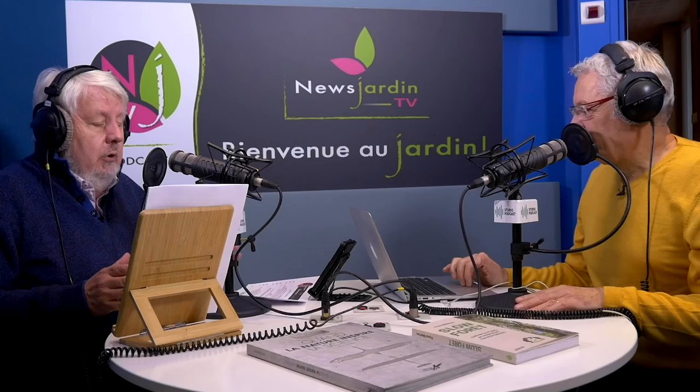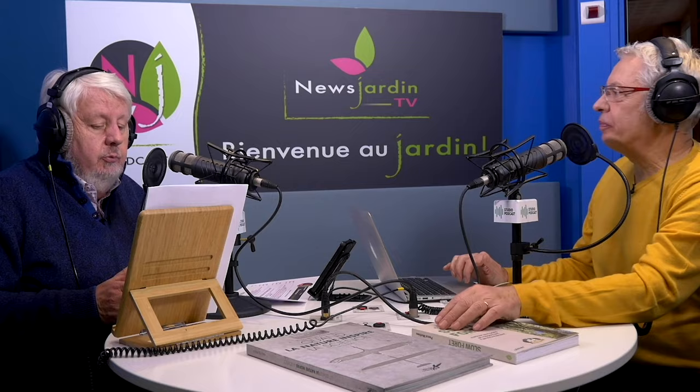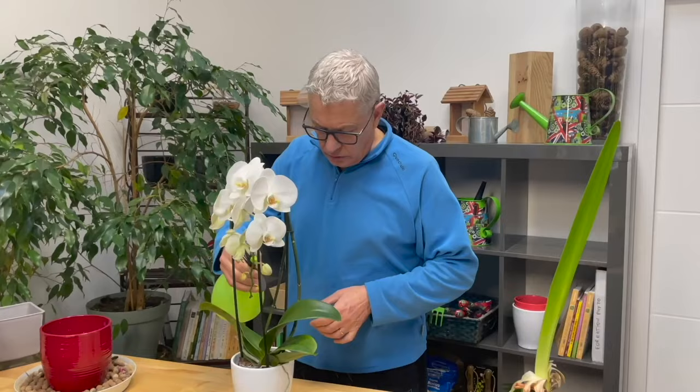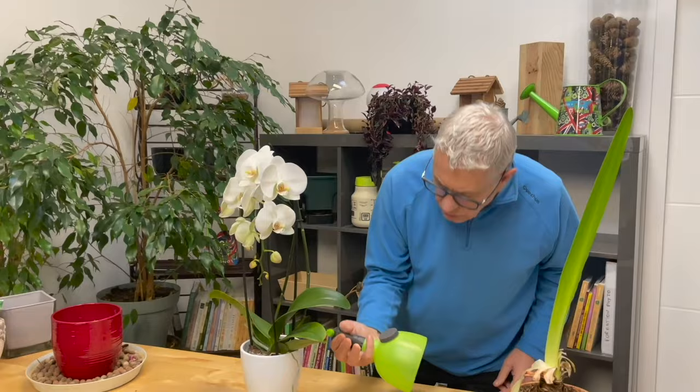Évidemment, il faut s'en débarrasser. Ma technique : il vous faut un litre d'eau et une cuillère à café des trois ingrédients suivants — du savon noir liquide, de l'alcool à 60-90 degrés, et de l'huile de colza. Mélangez doucement et pulvérisez sur la plante. Attention aux végétaux à feuillages très tendres, mais sur les agrumes, il n'y a vraiment pas de problème. Pour que ça soit efficace, il faut faire deux traitements coup sur coup à une demi-heure d'intervalle, et répéter tous les 8-10 jours, jusqu'à s'en être débarrassé.